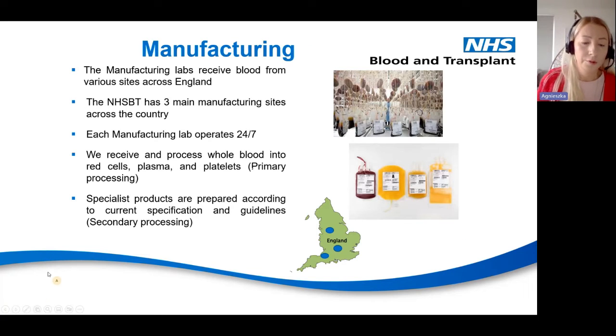The manufacturing department is my department. All blood donations go to manufacturing sites. We have three main manufacturing sites across the country: Manchester, Colindale, and Filton. Each manufacturing lab operates 24/7 and we receive and process whole blood into red cells, plasma and platelets — called primary processing. We are also responsible for specialist products prepared according to current specification and guidelines, called secondary processing. We process approximately 1,600 units every day.